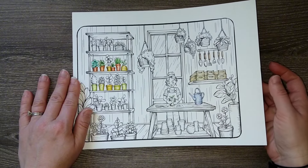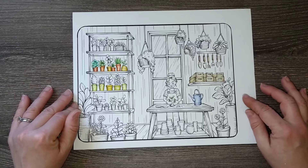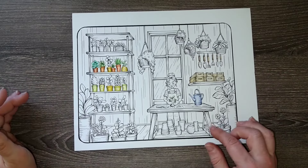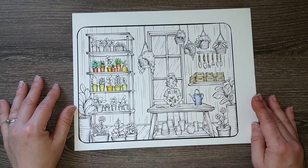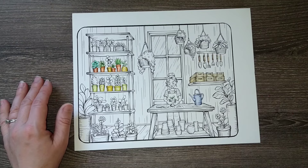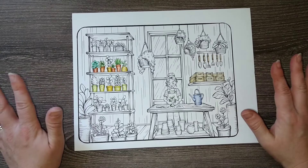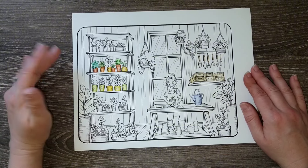That is my completed two-page spread in Johanna Basford's Ivy and the Inky Butterfly. That was also a game prompt — I'll pop on screen what game prompt that was meant to achieve.